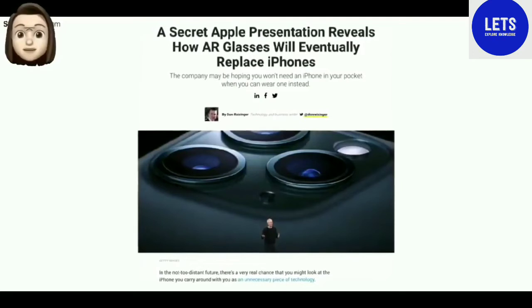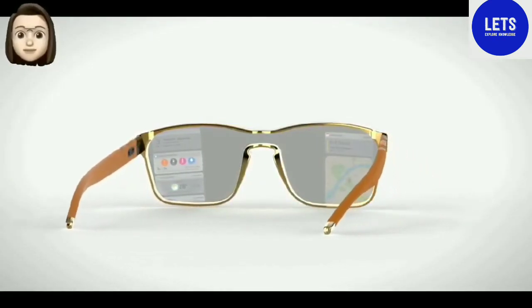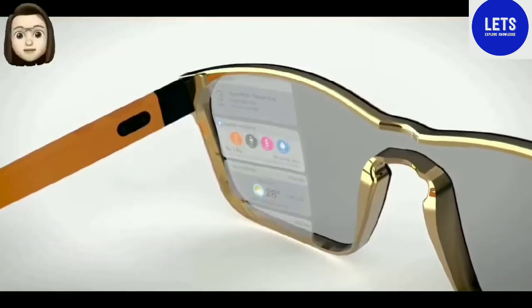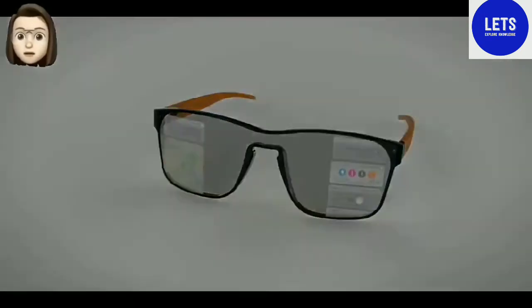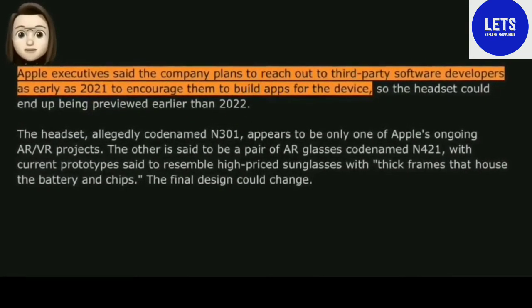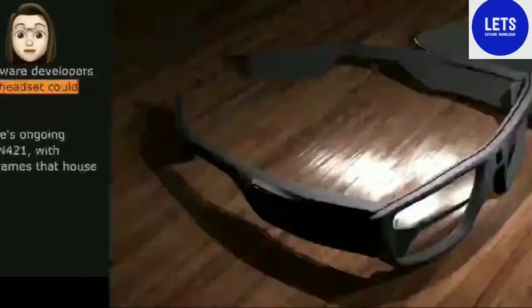John Prosser noted that Apple Glass will be presented by Apple at the end of the presentation as the traditional 'one more thing.' Depending on the situation in the world against the backdrop of a difficult epidemiological situation, the announcement of Apple Glass may be postponed to the first quarter of 2021. The start of sales of Apple Glass will take place in late 2021 or early 2022.